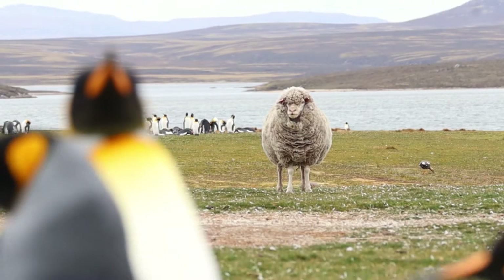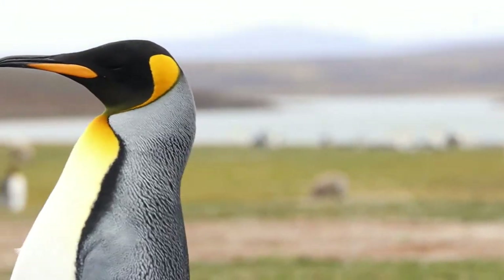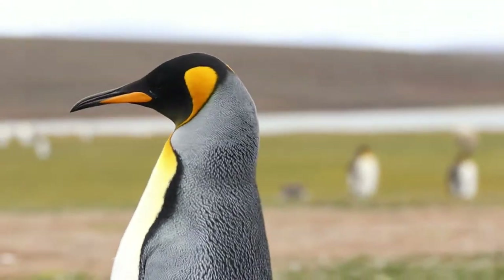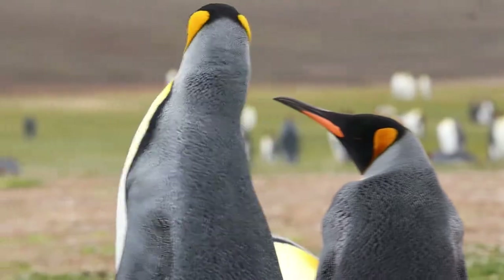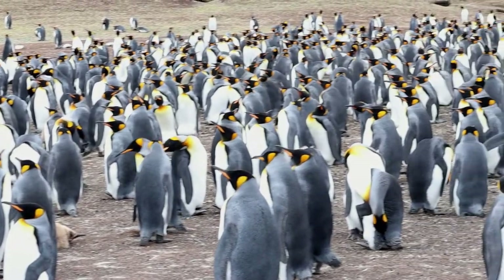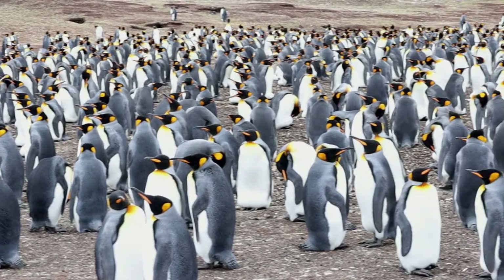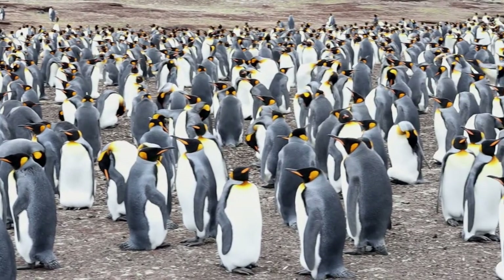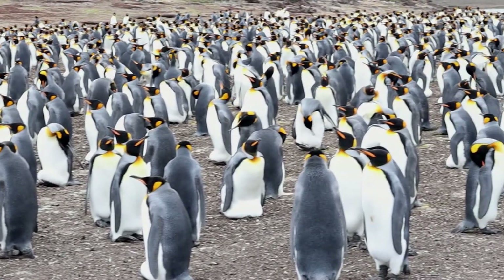Joined by some of the locals, we snapped our first shots of the King Penguins. The colourful King Penguin colony consists of around 2,000 breeding adults, up from just 30 in 1971, after almost being wiped out in the 19th century for their oil and beautiful feathers.